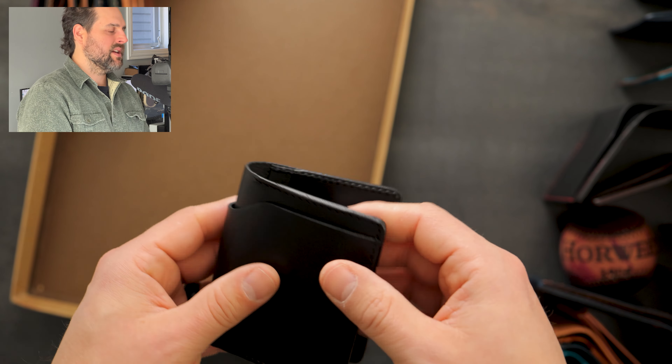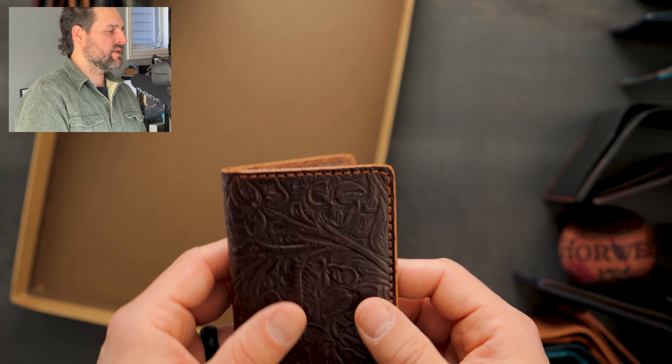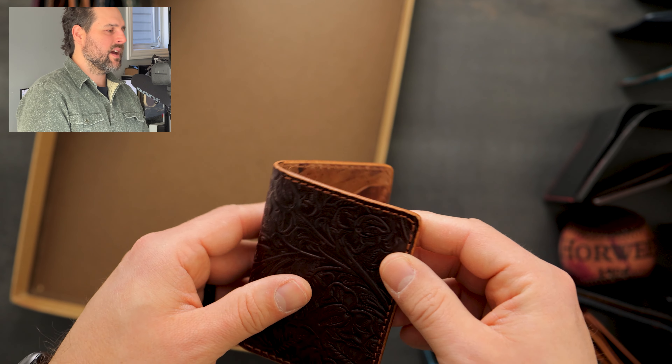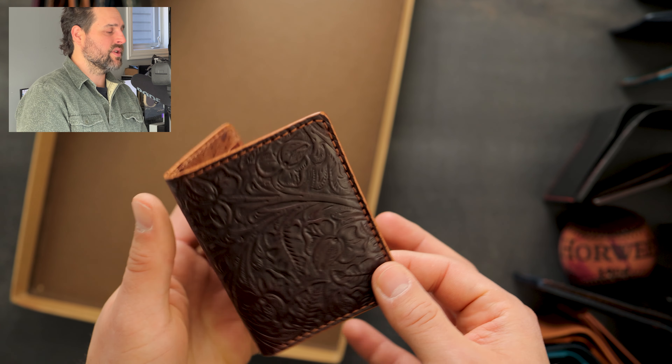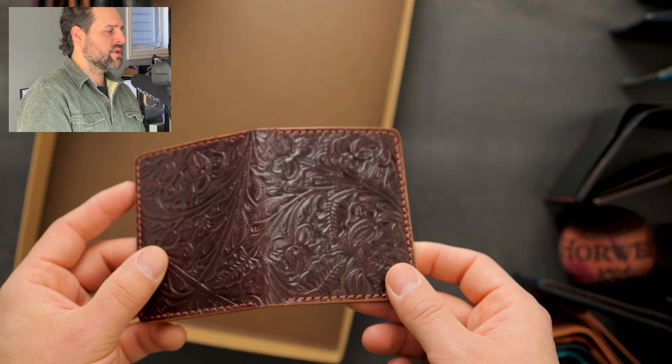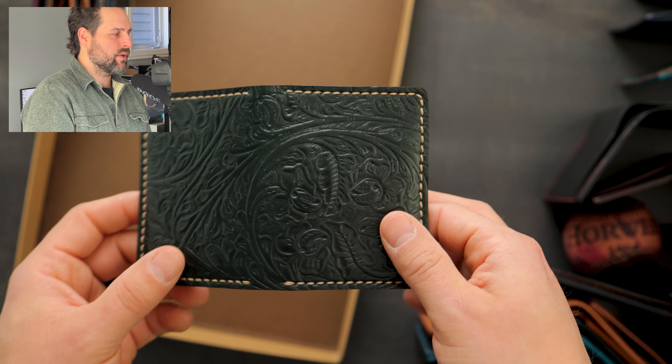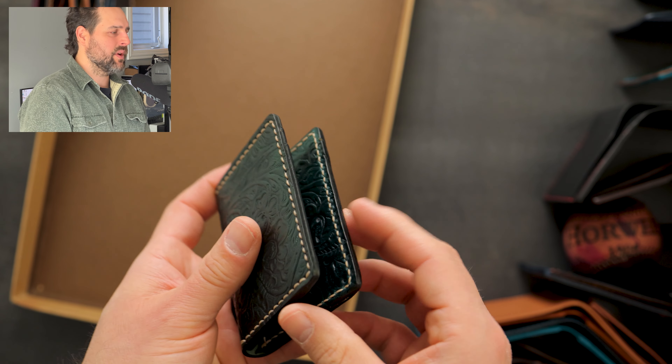Next up is one of the thinnest wallets in the batch — another black dublin piece made from extra thin pieces of leather with horsehide dublin on the inside. By popular request, people have been very interested in the vertical Bugs Moran, so we've got a couple to look at. First, color eight shell cordovan with the western texture, a natural waxed and burnished edge which gives this wallet a really nice framed-out look. On the inside we have reverse color eight shell cordovan with epic dye splatter.